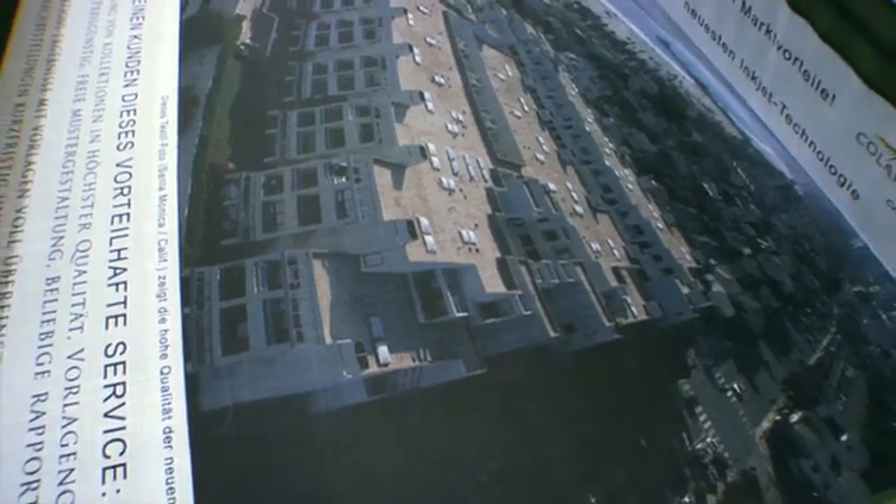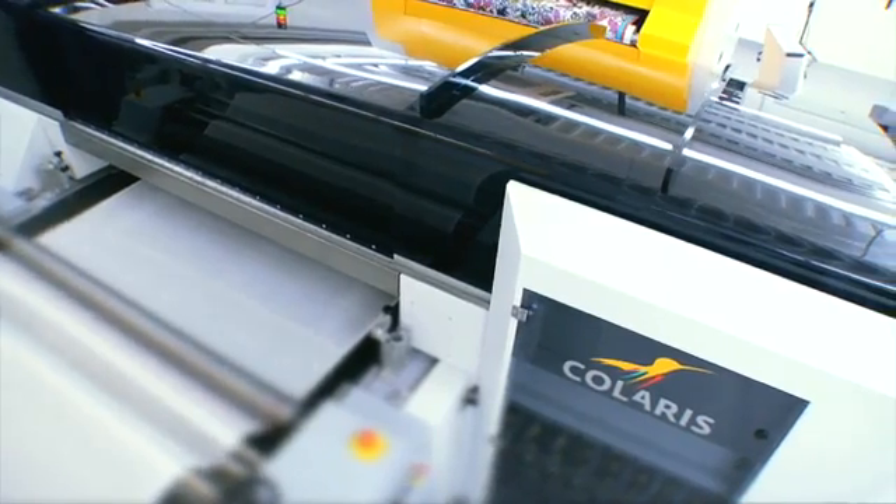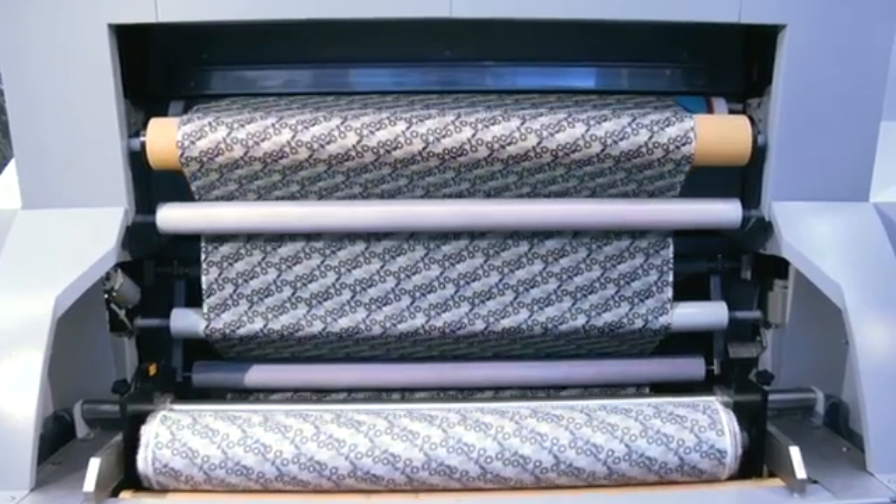Kolaris has been designed for the highest printing quality to be achieved in an industrial environment, with a capacity of up to several thousand linear meters per shift.